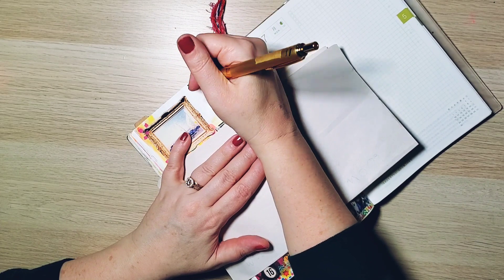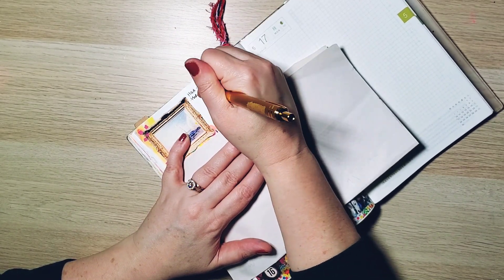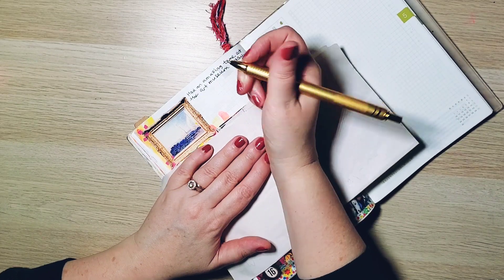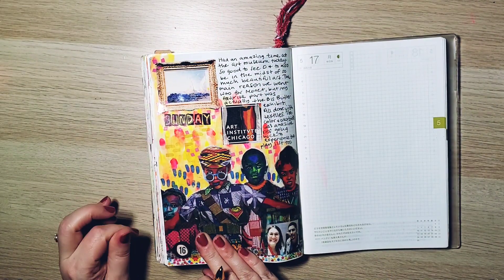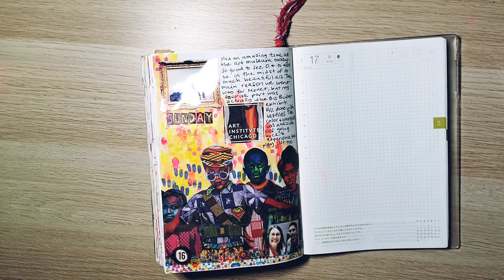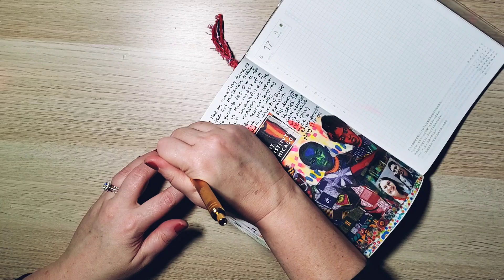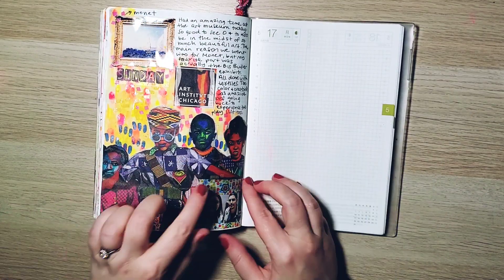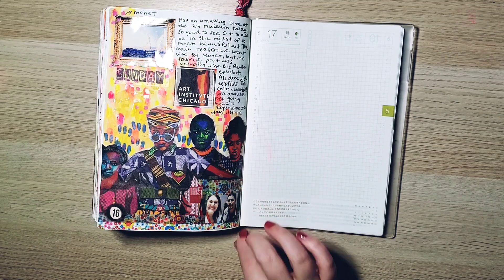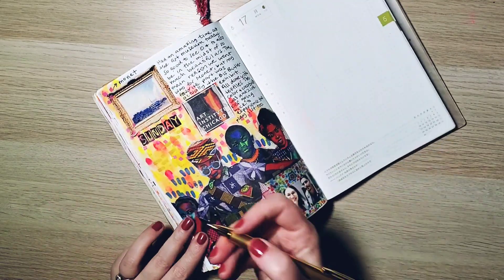It's super bright, it's super fun. I took this white space to actually journal and just talk about how great the day was. I know I'm kind of going on and on, but these are the days I don't want to forget, and that's why I do this daily practice — in part because of days like this one. Now I'm just putting some finishing touches with washi here and there, and that is basically how the page turned out.